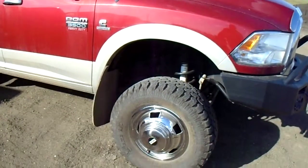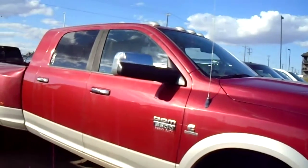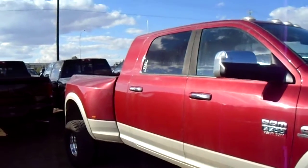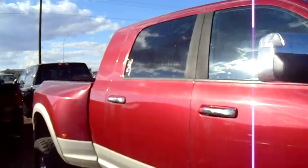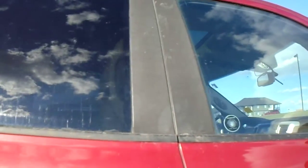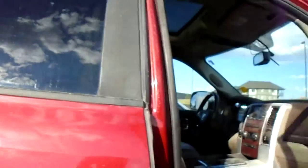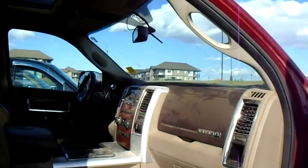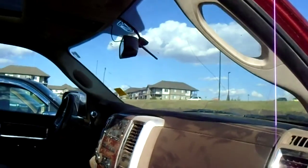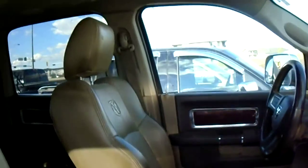Hi, it's Lorne at Londonderry Dodge. You were looking for a mega cab. This is a Laramie, brown interior, red on the exterior, and it does have a sunroof.